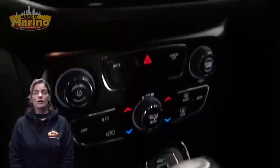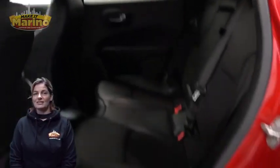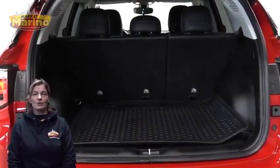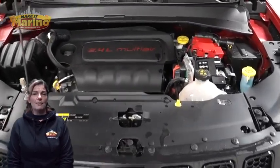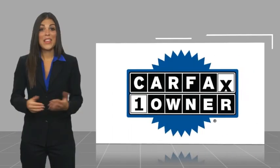Also included: a rear backup camera, remote start system, select terrain system, split folding rear seats, 2.4-liter four-cylinder engine, and so much more. For additional details, visit us at marinoCJD.com — stock number 900558.